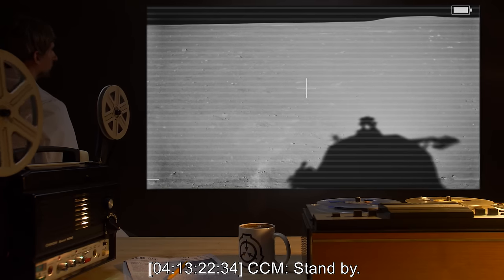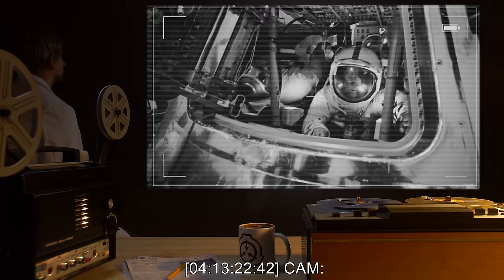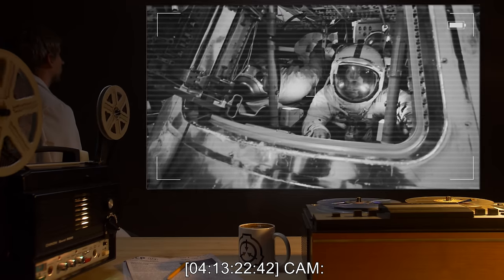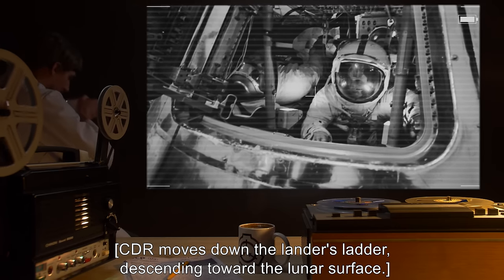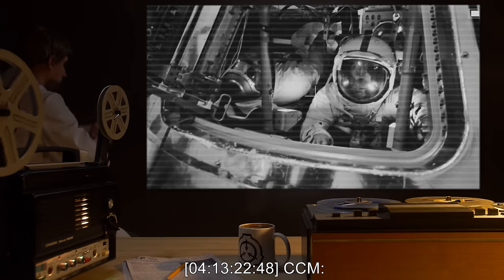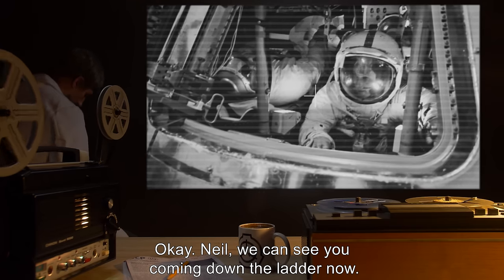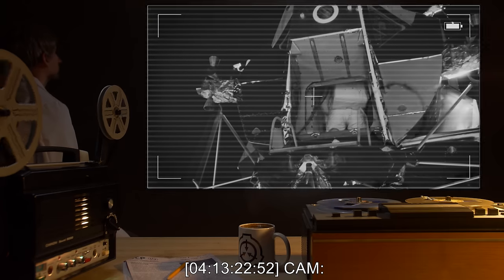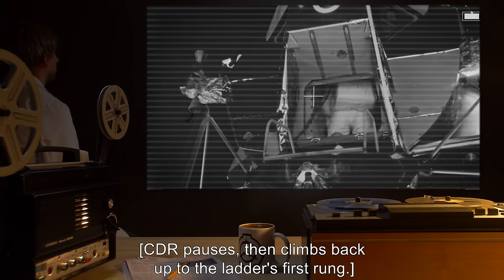4-13-22-34 CCM: Standby. 4-13-22-42 CAM: CDR moves down the lander's ladder, descending toward the lunar surface. 4-13-22-48 CCM: Okay Neil, we can see you coming down the ladder now. 4-13-22-52 CAM: CDR pauses.